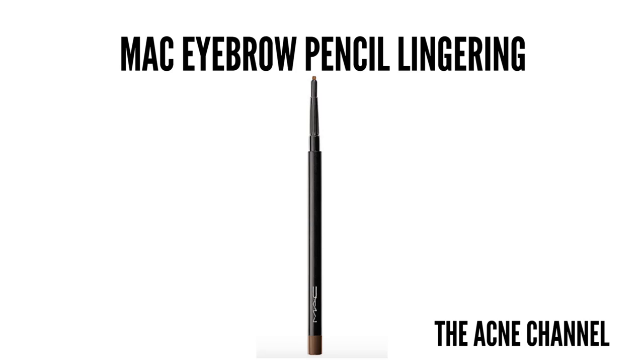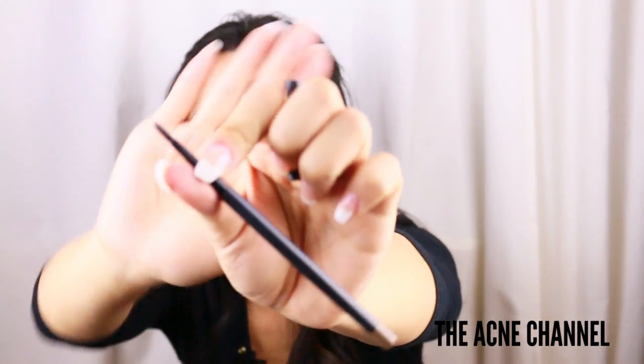For favorite eyebrow product, hands down, this is my absolute favorite. I've tried so many different ones and I always go back to this one by MAC — this one is called Lingering. I love the formulation and the tip. It's a pretty fine tip with an almost waxy formulation, but it goes on smooth and creamy, so you can build the hairs and brush them along while you fill in the brows. They stay on all day. Some eyebrow pencils get chalky or inconsistent or oily — especially since I have really oily skin — but this one doesn't.